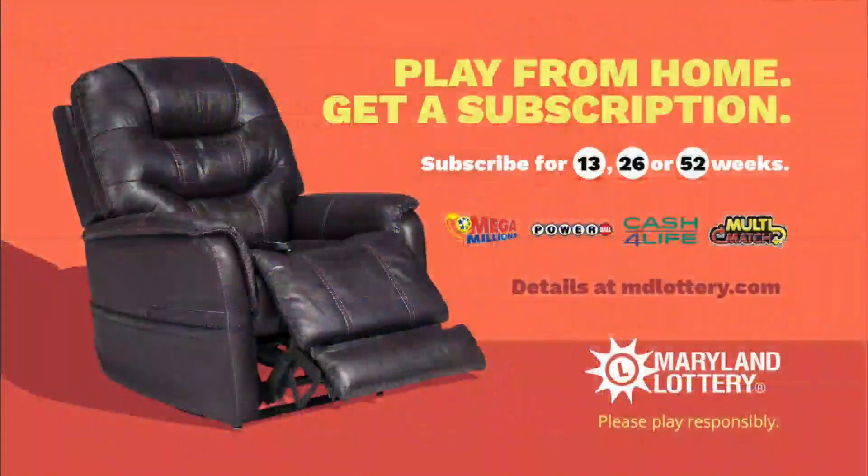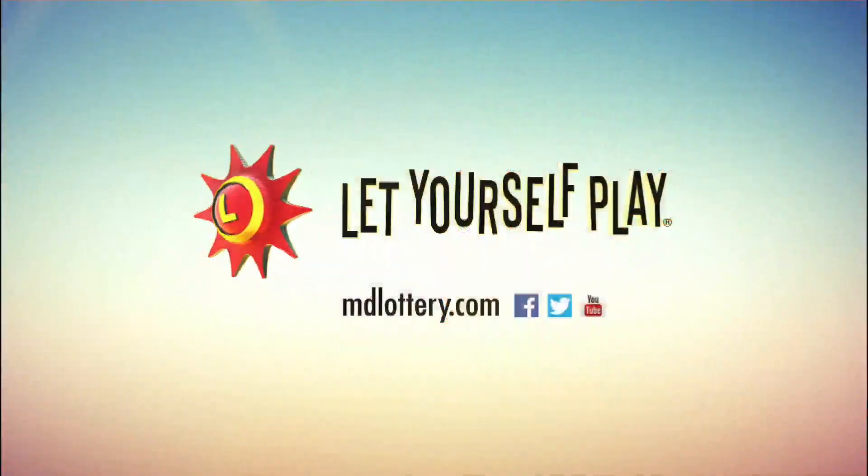Did you know you can get subscriptions for your favorite Maryland Lottery games? Learn how at mdlottery.com. The Maryland Lottery — let yourself play.